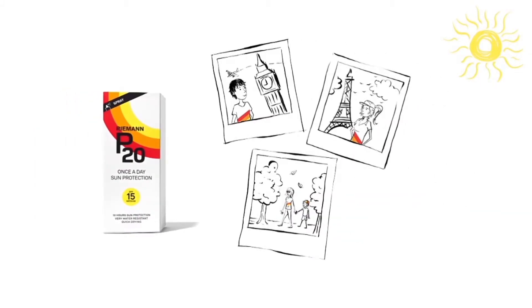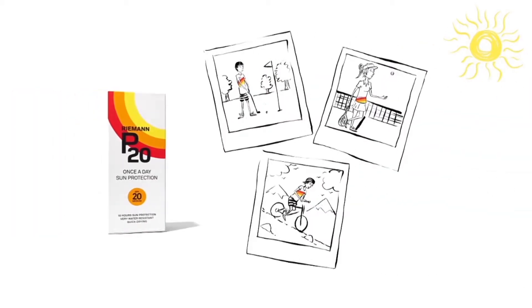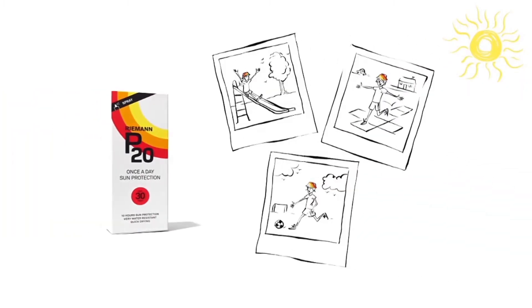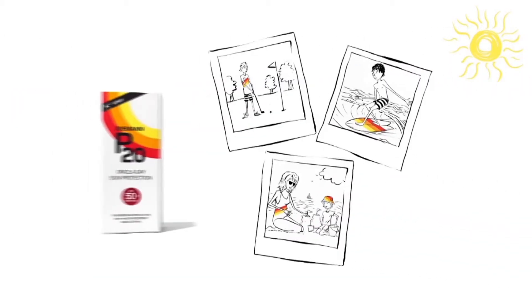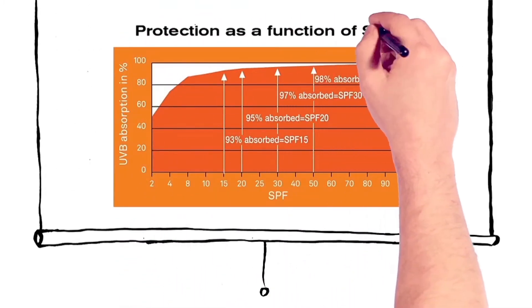P20 SPF 15 is great for short breaks abroad or sightseeing at home. If you love your sport and outdoor activities, then P20 SPF 20 is ideal. P20 SPF 30 is perfect to protect children during school term and outdoor play. And when you're at the beach and need maximum protection from the sun, you can rely on P20 SPF 50+ for you and your family. The higher the sun protection factor, the greater the level of UVB absorption.